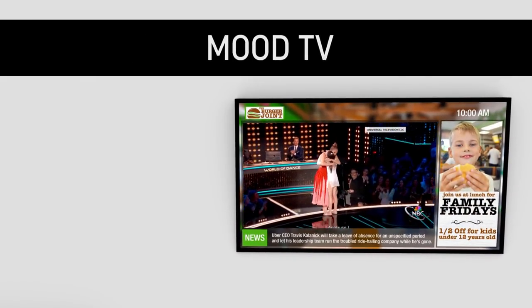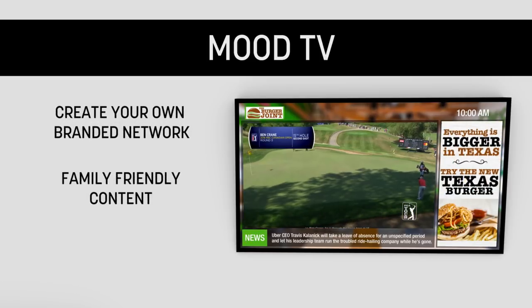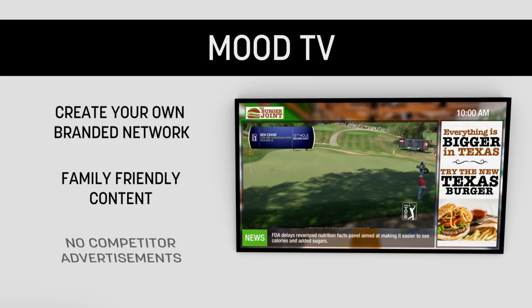Introducing Mood TV. Our unique TV solution provides your own branded network featuring short-form, family-friendly content and zero competitor ads.